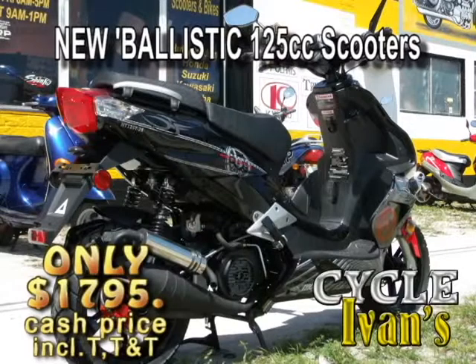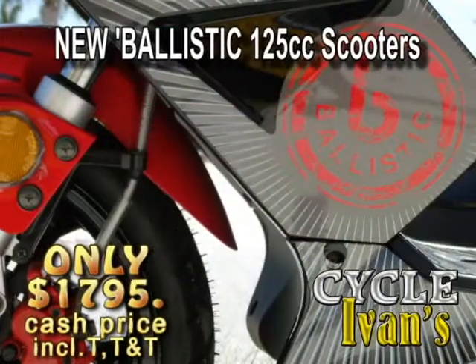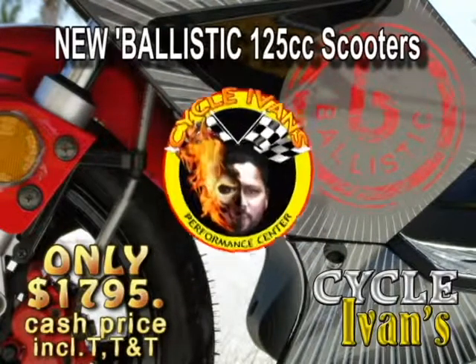It's time to go ballistic. Here's the new head-turning 125cc scooter that will get you where you need to go and get you noticed at the same time. You can get this at Cycle Ivans right now.